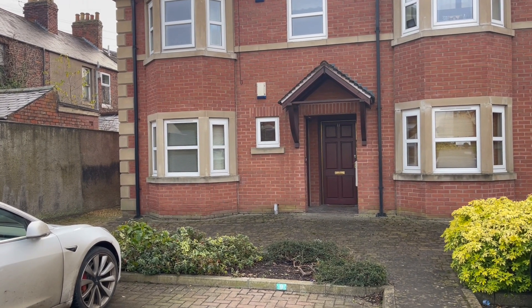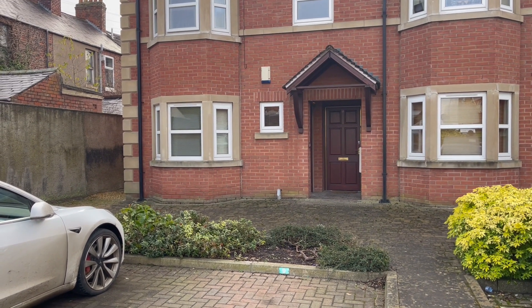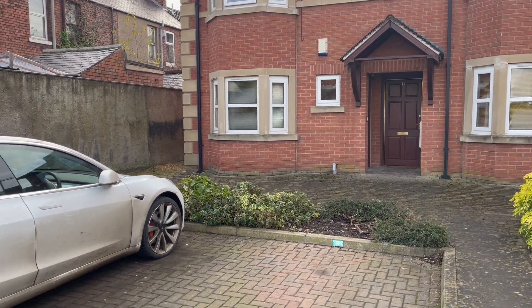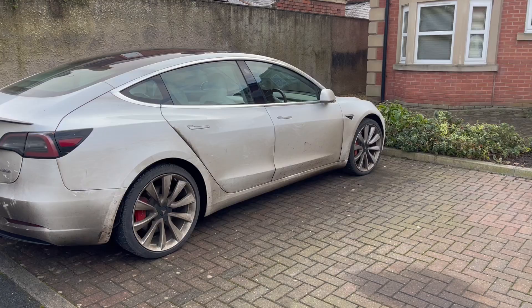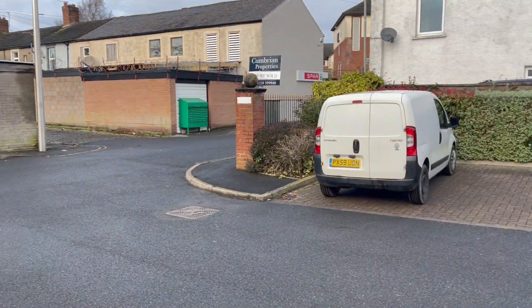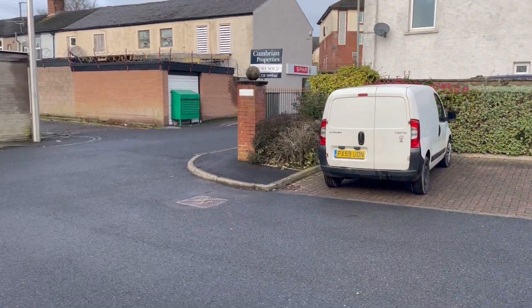Hello, this is another rental property from Hunters. This is 10 Howard Court, which is a ground floor one-bed apartment in lovely condition. It comes with dedicated parking — that white car there is number 10. We're in a quiet little court.